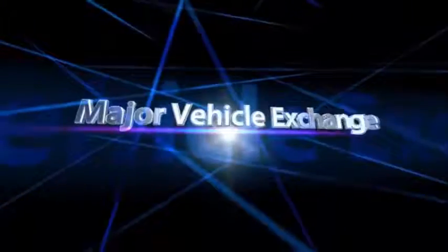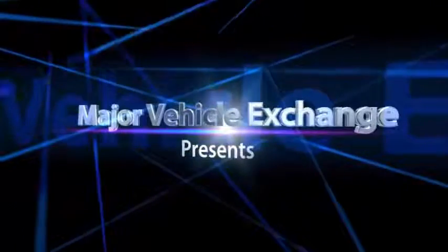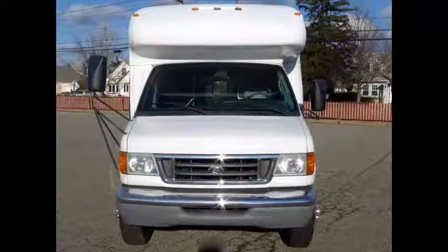Major Vehicle Exchange presents a non-emergency transportation bus for sale: a 2006 Ford E-450 Star Trans Wheelchair Shuttle Bus. Stock No. 848-05. This used bus for sale has clear title.